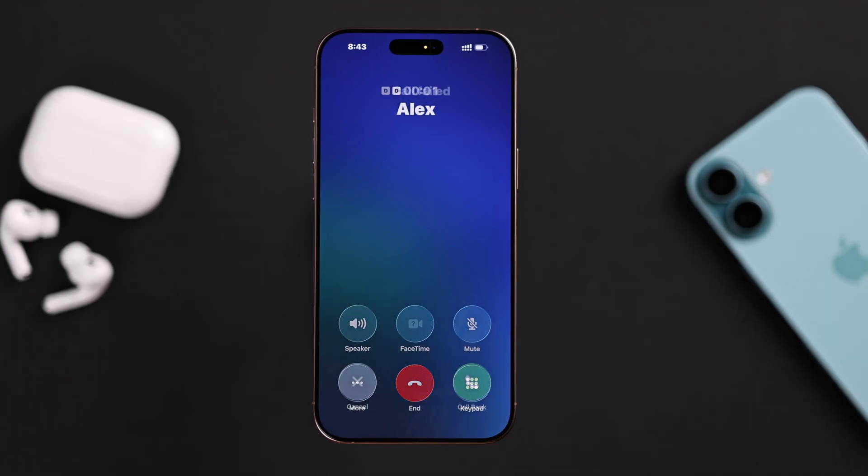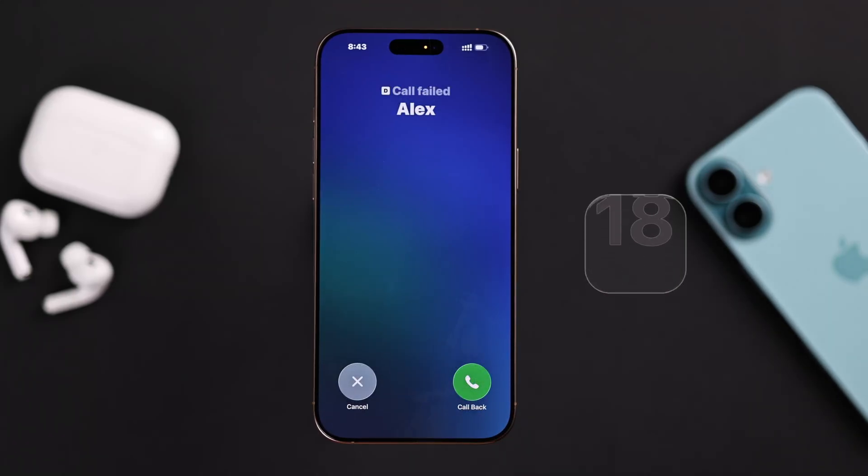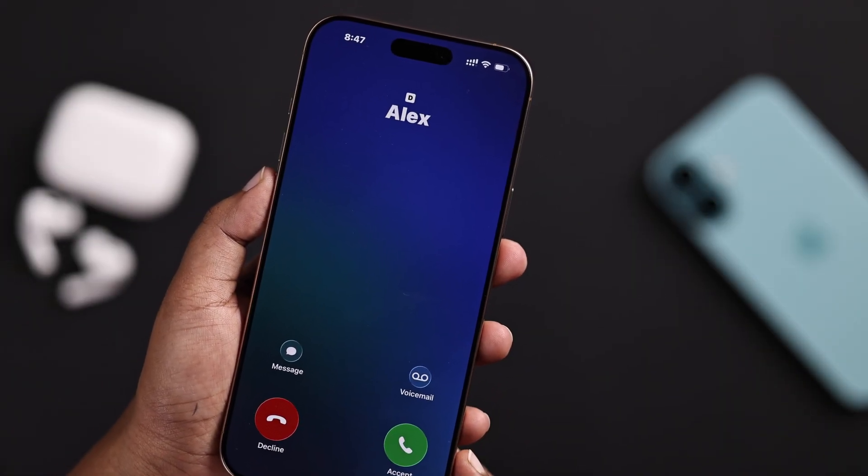If your iPhone says 'call failed' or drops calls again and again after the iOS 26 update, don't worry — let me show you how you can fix this.